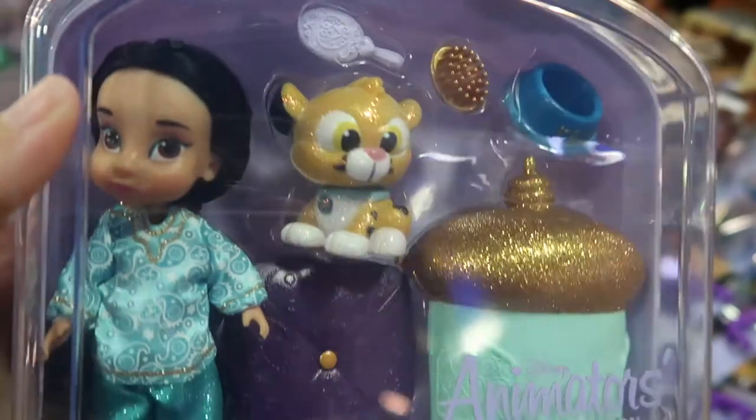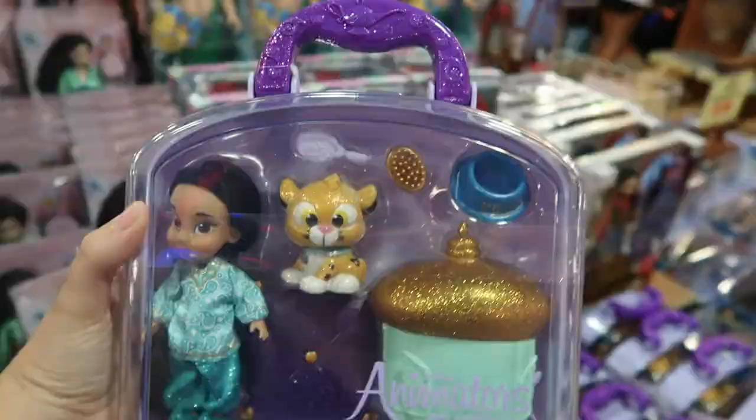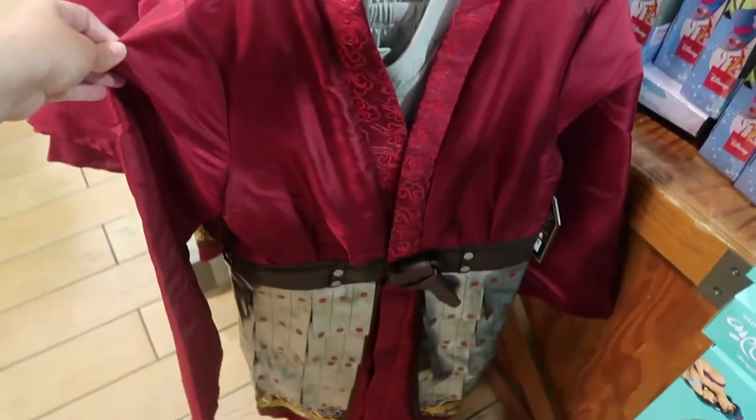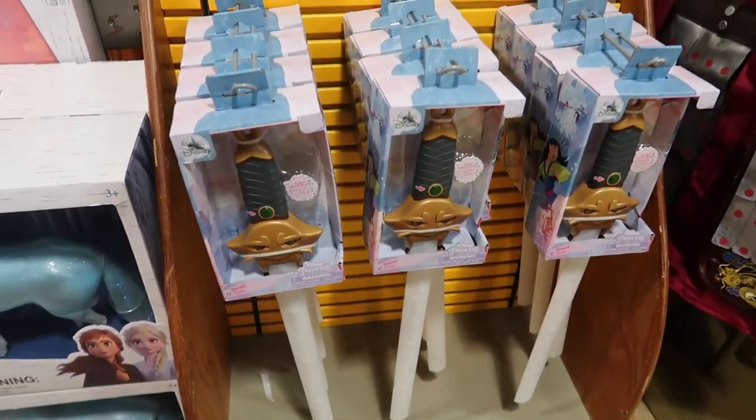Look at this little baby Jasmine with her baby Raja — Animator's collection little pack, $10. They also have some Mulan costumes, and for $10 you can have the Mulan sword. I love that they're playing the Cruella de Vil theme song right now.